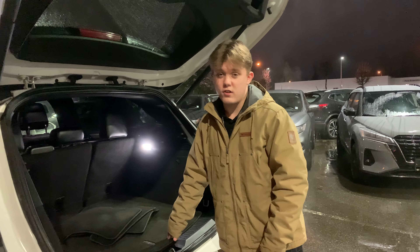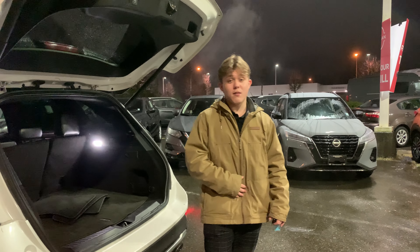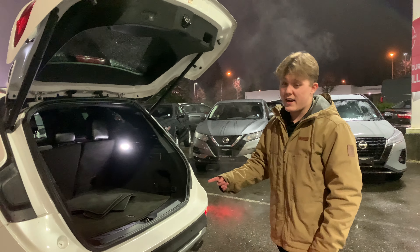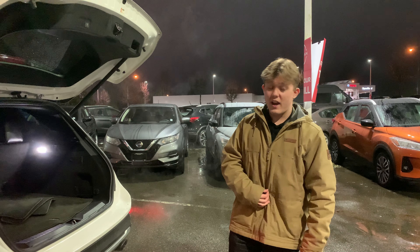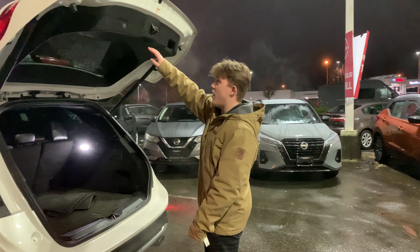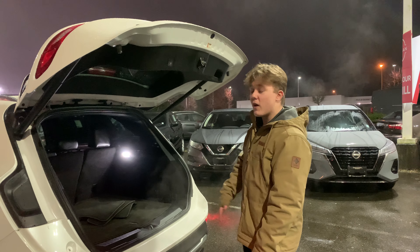This vehicle has all the bells and whistles that you ever need. This vehicle does have 295 horsepower. It's an EcoBoost turbo, 2.3-liter inline-four turbo. This vehicle is awesome, man. If you do like it, let me know and I'll set you up on a test drive.